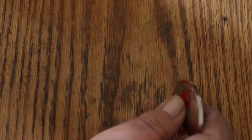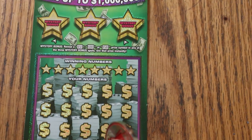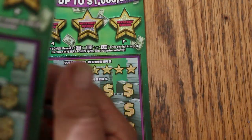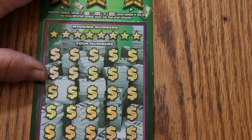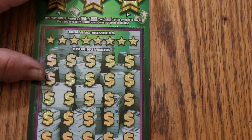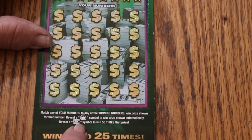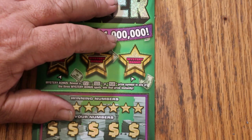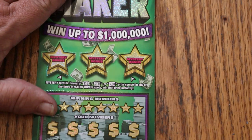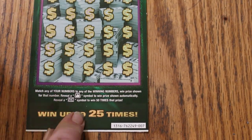On the Millionaire Maker $30 tickets, I've got tickets 007 through 009. We'll be going in order starting with 007. Odds on this are 1 in 2.56, and the book number is 762,249. This is a simple match your number to the winning number, or find the money bag to win the prize, or the 50 times symbol. You can also get bonuses for 50, 100, and 500. I've never had a claimer on this, but I have hit the 500, the 100, and the 50s. Never hit the 50 times though.